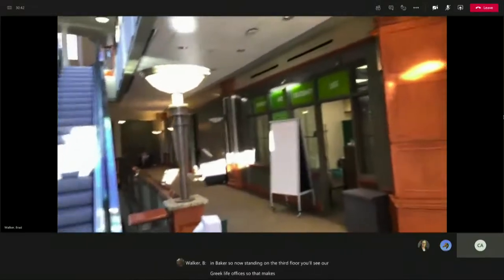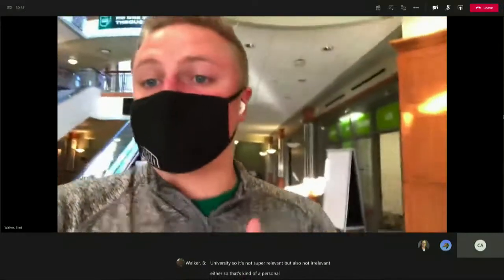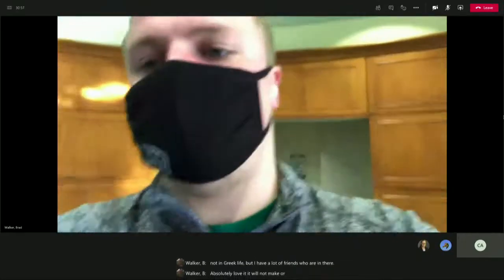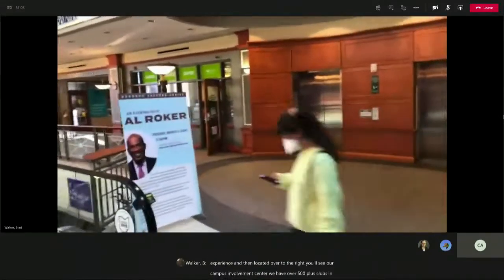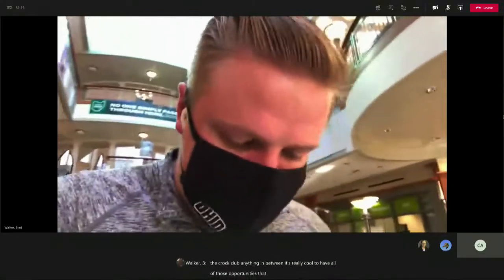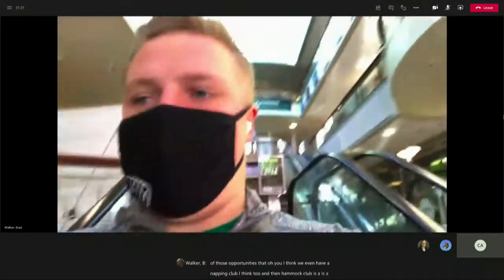Now standing on the third floor, you'll see our Greek Life offices. Greek Life makes up around 15% at Ohio University, so it's not super prevalent but not irrelevant either. Personally, I'm not in Greek Life, but I have a lot of friends who are and they absolutely love it — it will not make or break your campus experience. Located over to the right, you'll see our Campus Involvement Center. We have over 500 plus clubs and organizations at OU, anything from the Business Club to the Crock Club and everything in between. We even have a napping club, and the Hammock Club is a really big one as well.